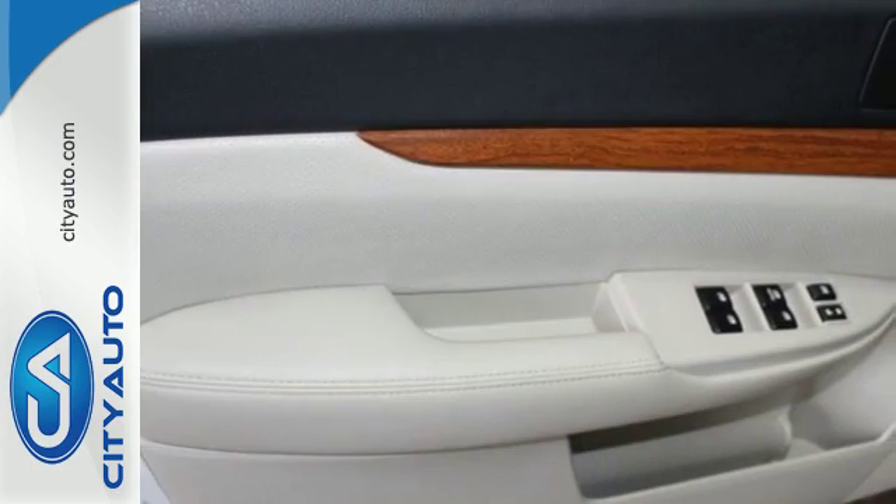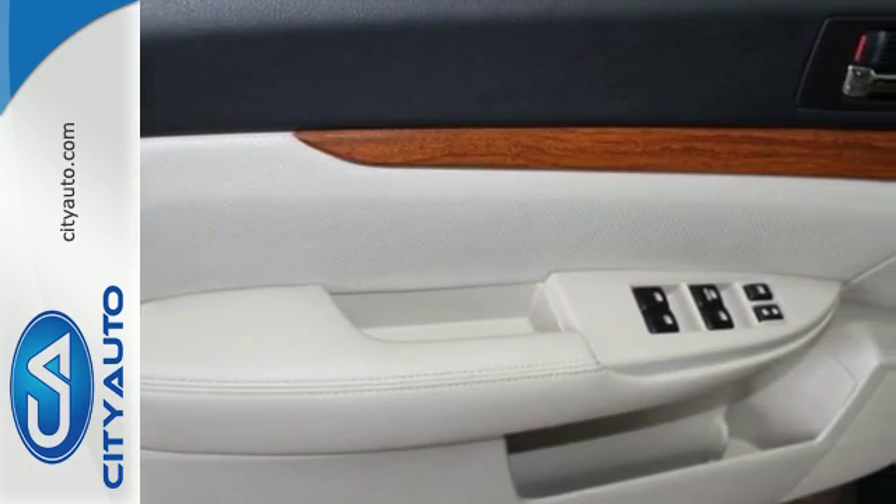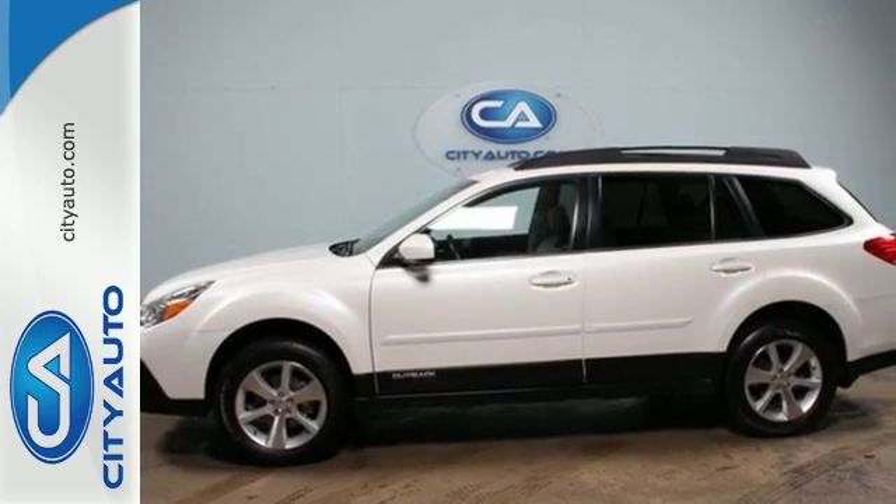Whether an off-road adventure or a trip to the grocery store is in your future, this 2013 Outback is ready. See you today.